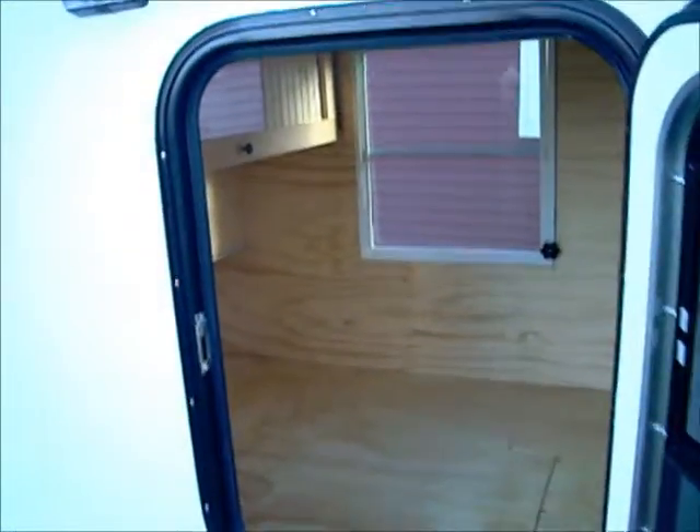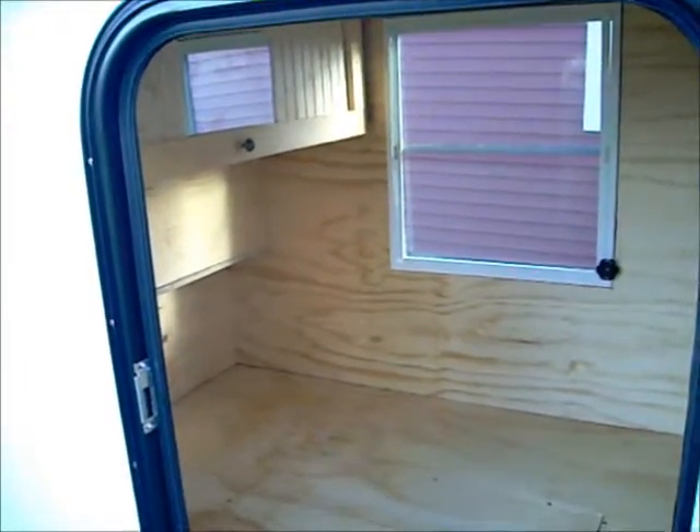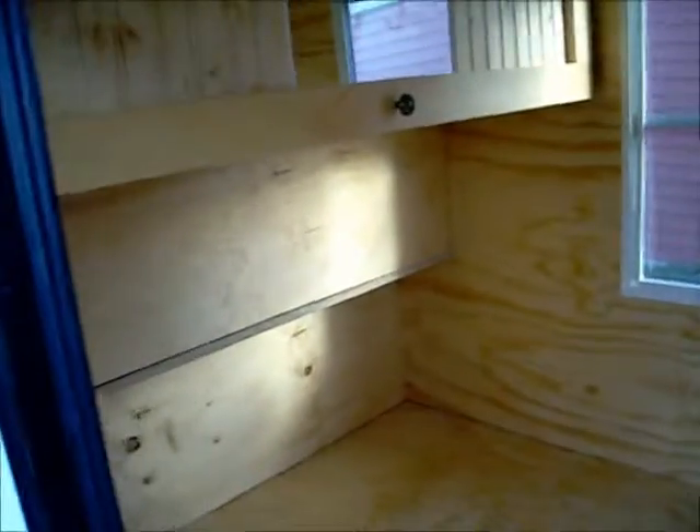Moving around, we see the LED porch light in the door, complete with window and screen and double locks. Looking on the roof of the unit, we see the manual roof vent.